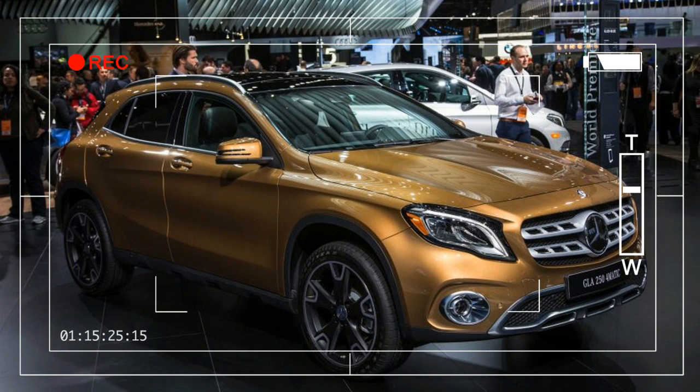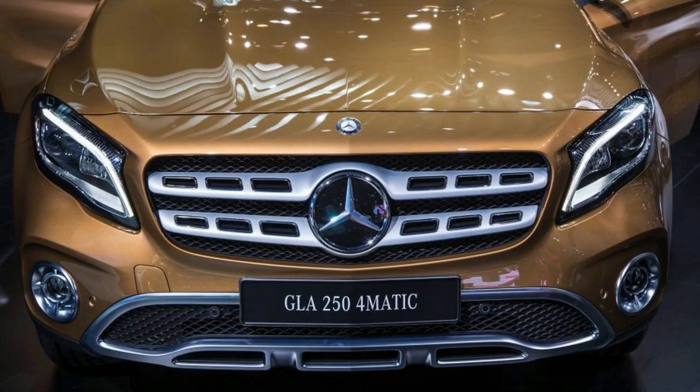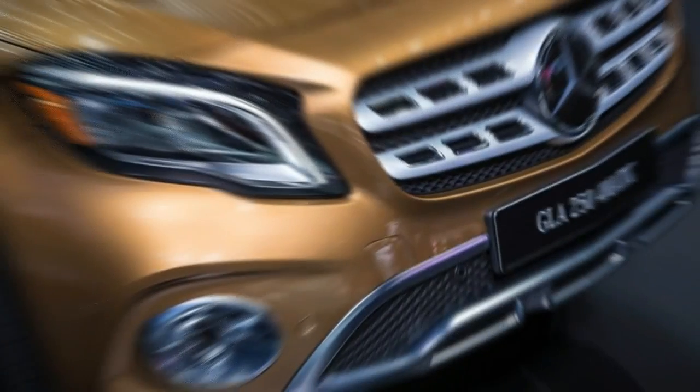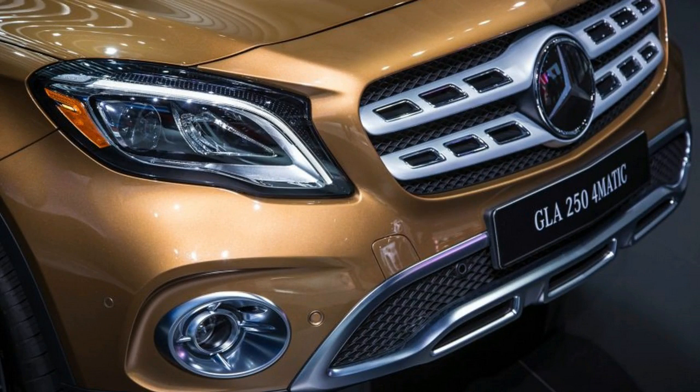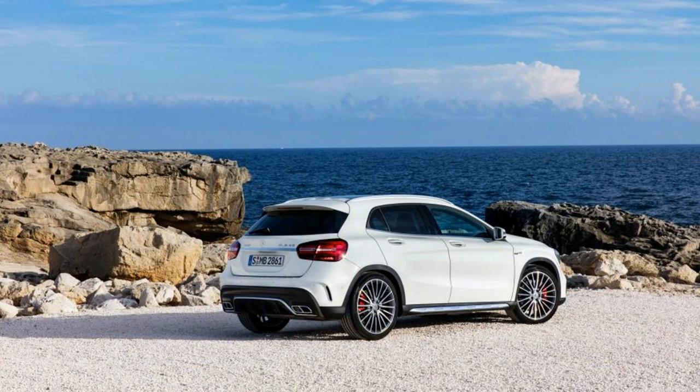The GLA class may not be the prettiest car in the Mercedes-Benz lineup, but it is reasonably successful in terms of sales. The compact crossover shares its platform with the CLA class and is designed to take on the likes of the Acura RDX, the Audi Q3, the BMW X1, and the Lexus NX. Three years after the GLA's launch, Mercedes-Benz is unveiling a facelifted model for 2018 that will roll into dealerships by mid-year.